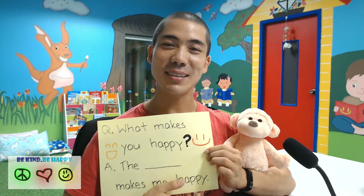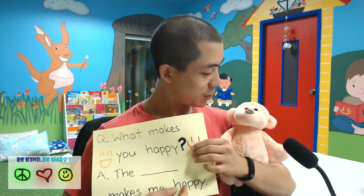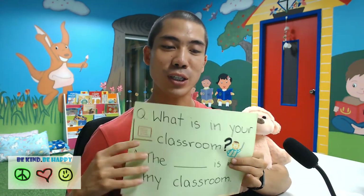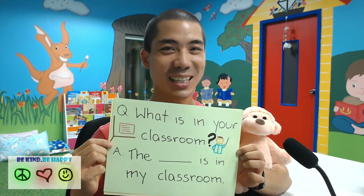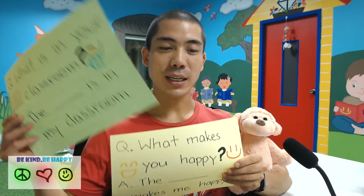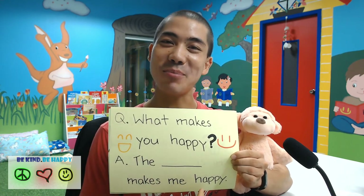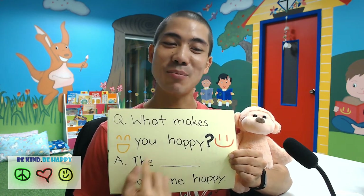I hope you like this video for today. Did you like it today, Mr. Monkey? Yes! Let's revise one more time the two questions. The first question is: what is in your classroom? The pencil is in my classroom. The chair is in my classroom. Second question: what makes you happy? The dog makes me happy. The teacher makes me happy. The books make me happy.